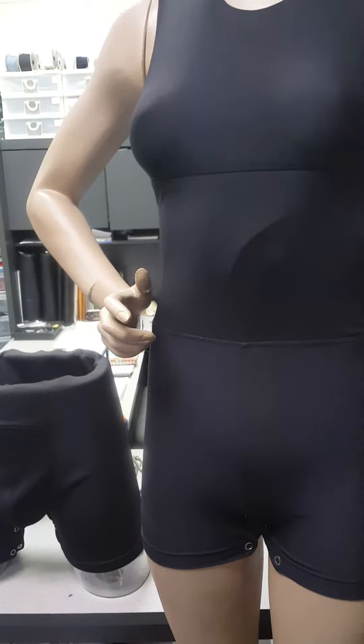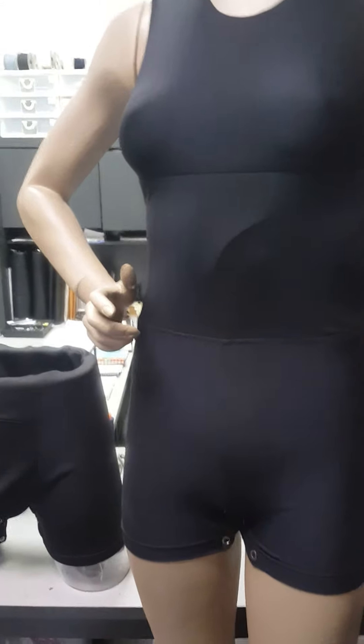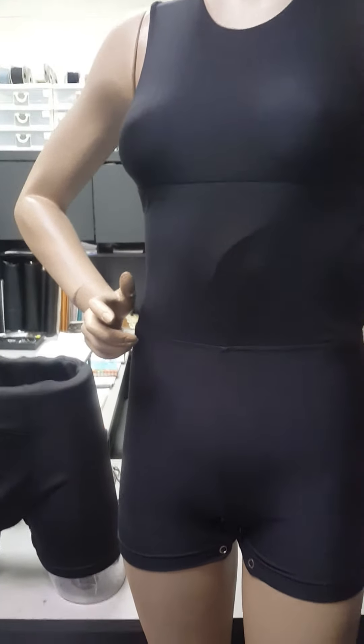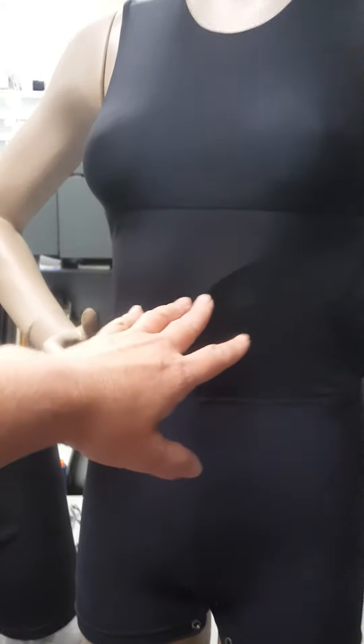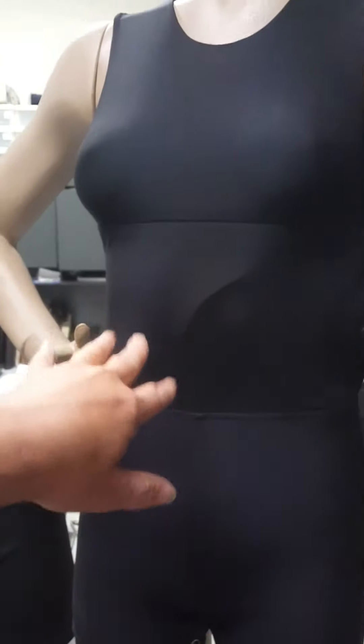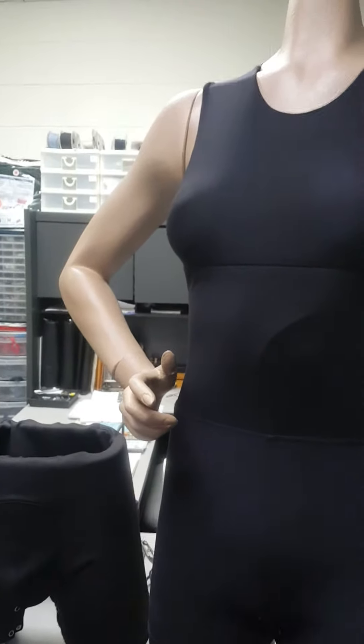It's also extremely washable. With the high-heat laundry machines that most facilities have to use, this garment maintains its durability. The power mesh fabric choice is also breathable — you can see what's going on, so a care provider is alerted to whether they need to get to that stoma site to maintain or clean it.